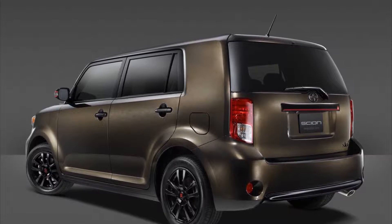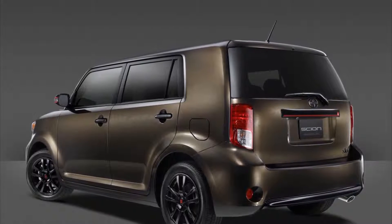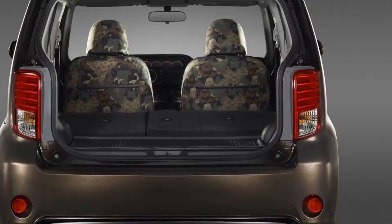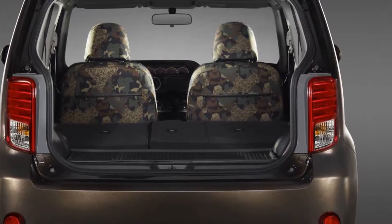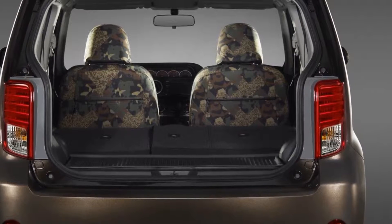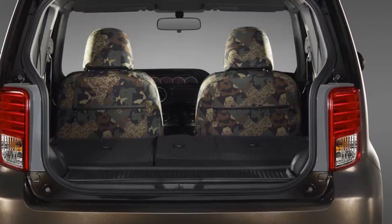The XB has been part of Scion from the very beginning and we wanted to give it a meaningful send-off, said Scion Vice President Andrew Billiland. What better way to do that than to partner with 686, which caters to people who live their lives to the fullest. Whether it's used on the streets or on the slopes, this XB will become a classic.